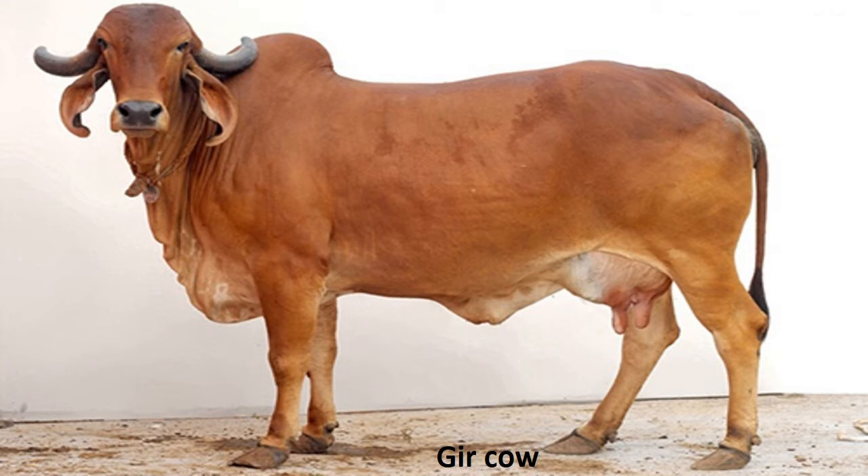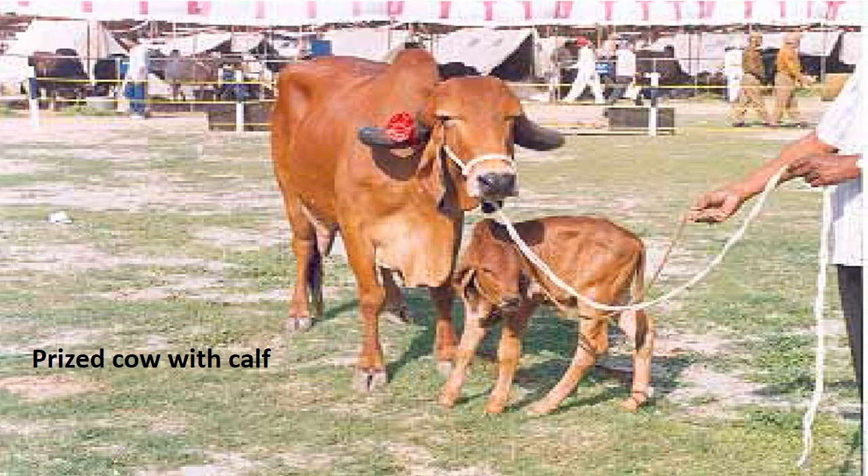The age at first heat for a cow is 1 year 149 days and for calving it averages around 1 year 534 days. The average dry period of a cow is 123 days and inter-calving period is 423 days. Total lactation milk yield averages 2063 litres in an average lactation period of 326 days, and average milk yield in 300 days is estimated to be around 1930 litres.